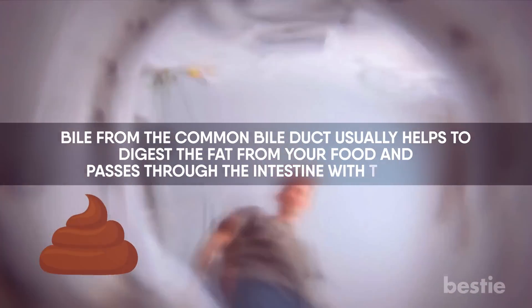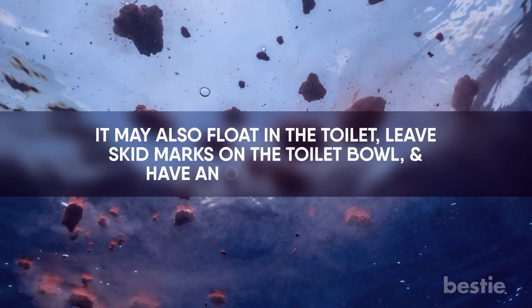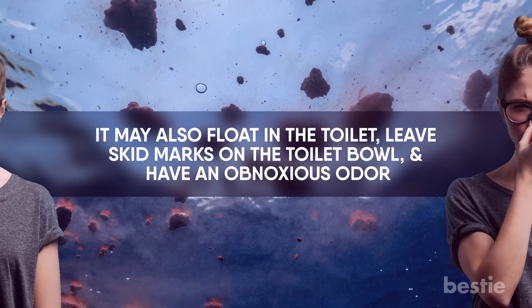But when cancer blocks the bile duct, there's no bile to digest the fats. This may make your stools greasy and light in color. It may also float in the toilet, leave skid marks on the toilet bowl, and have an obnoxious odor.